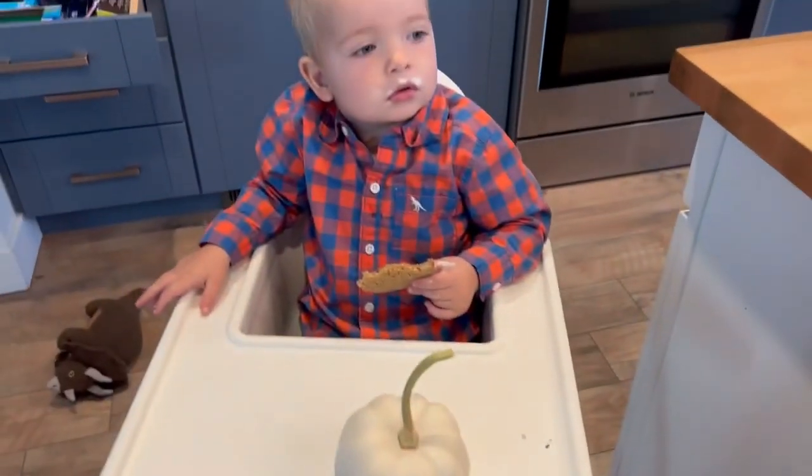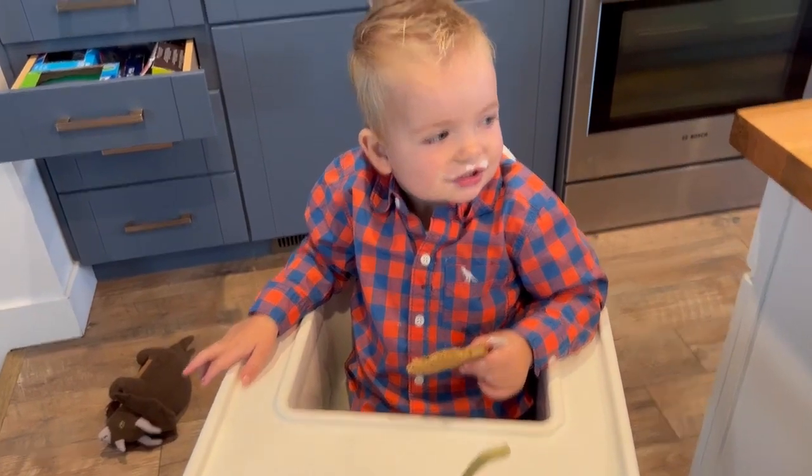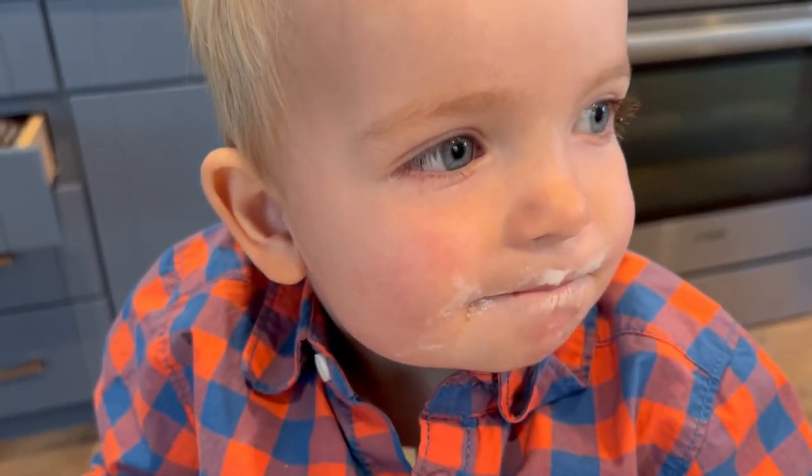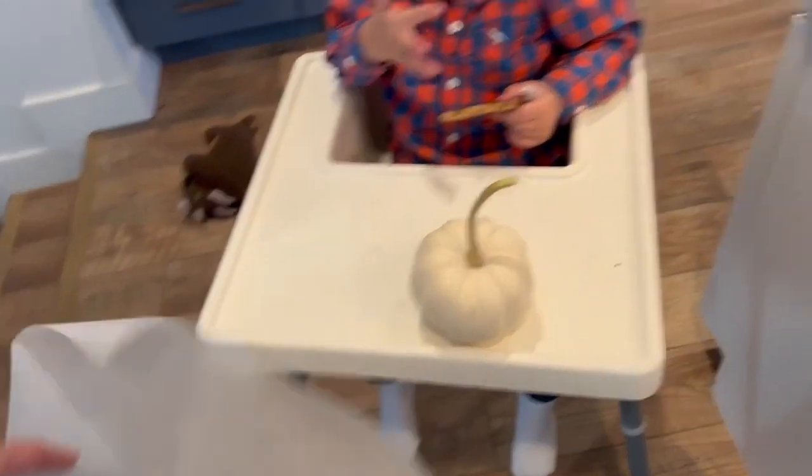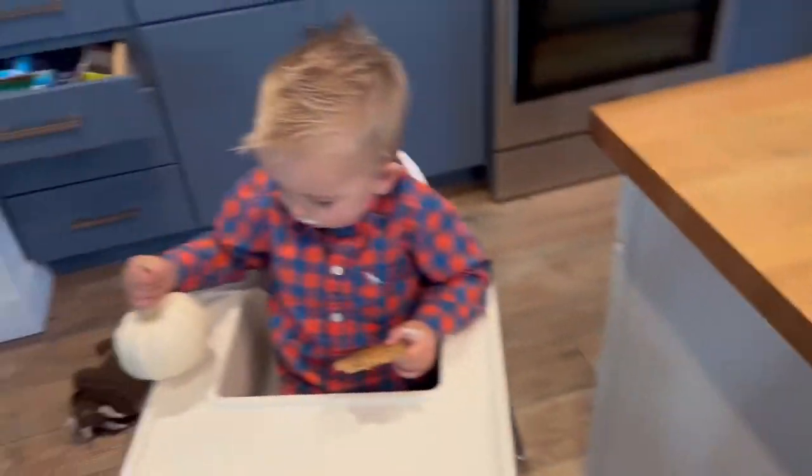Trey, do you want to paint a pumpkin? Yeah? You have yogurt on your face. Cute yogurt face. Okay, we're going to get this under Trey's pumpkin. Get him some paints and hope for the best.